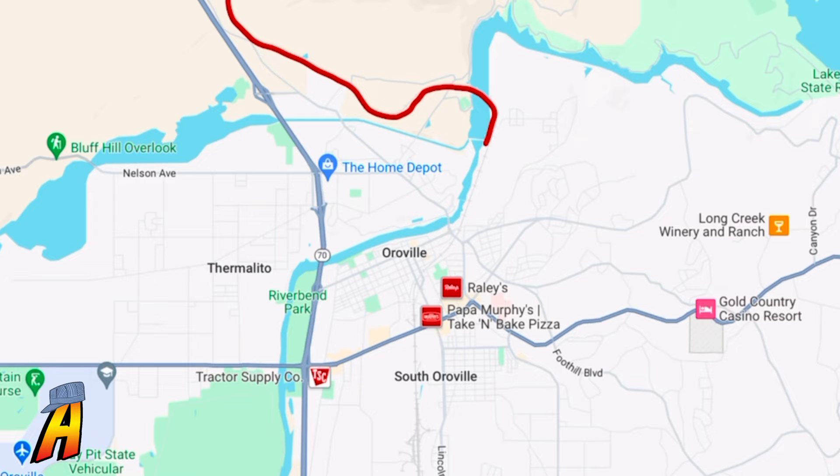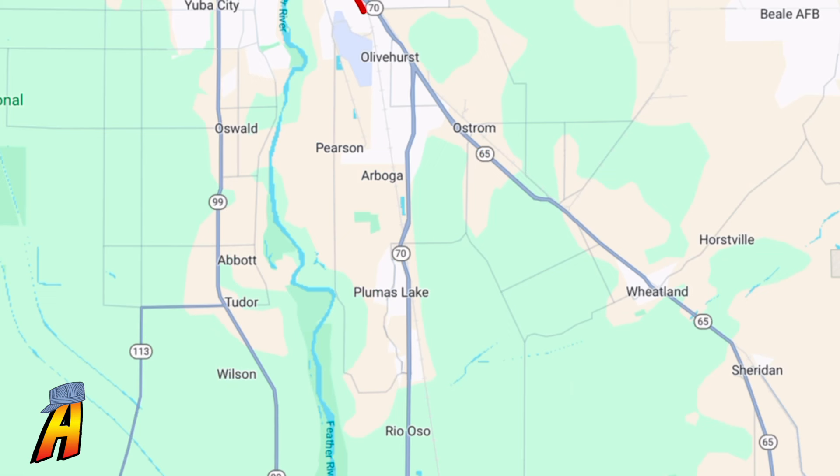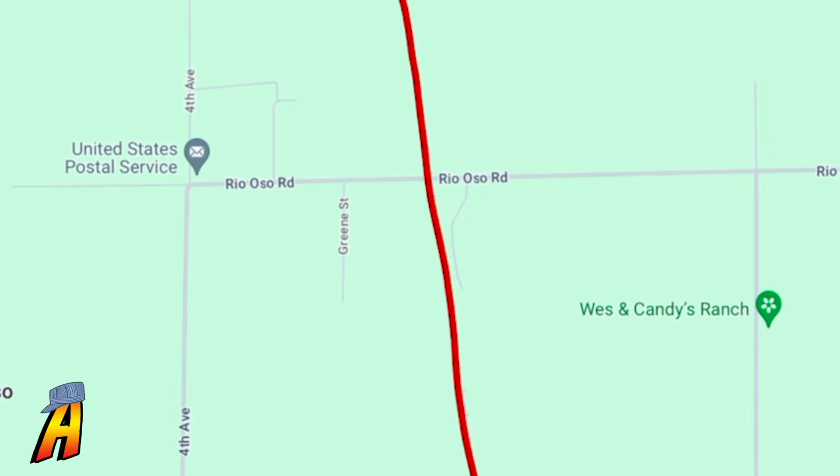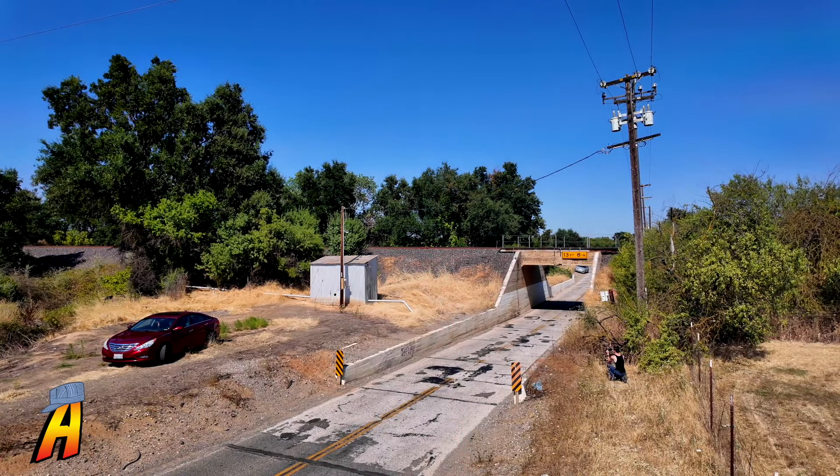It was later decided that we should head further south to get ahead of the train, and we found our location in a small community called Rio Oso, where we caught the Big Boy racing toward its final destination, Roseville, California.